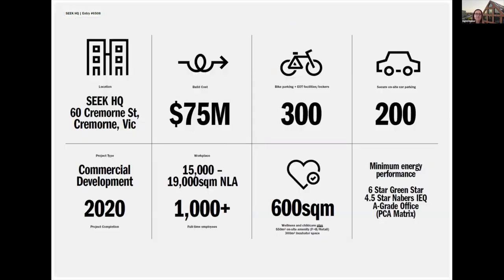Here are a few highlights of the key stats: 300 bike parks, 200 cars. They needed somewhere between 15,000 and 19,000 square metres of NLA which they've ended up using all of. Plus there's a whole lot of amenity on the ground floor that can be converted to things like childcare facilities down the track if need be.